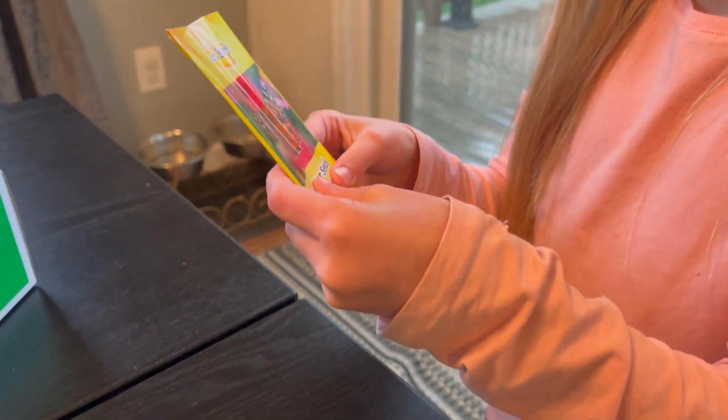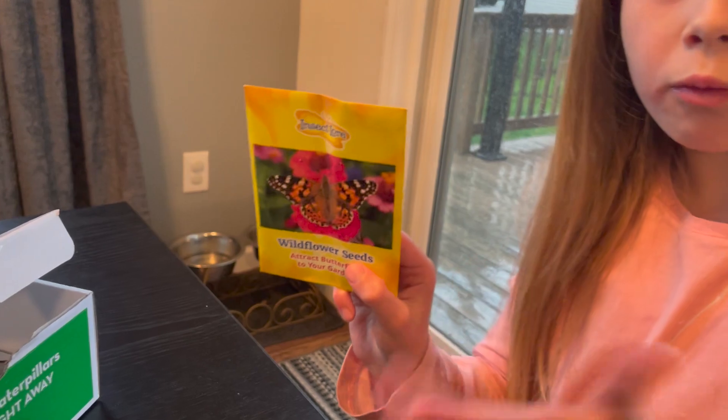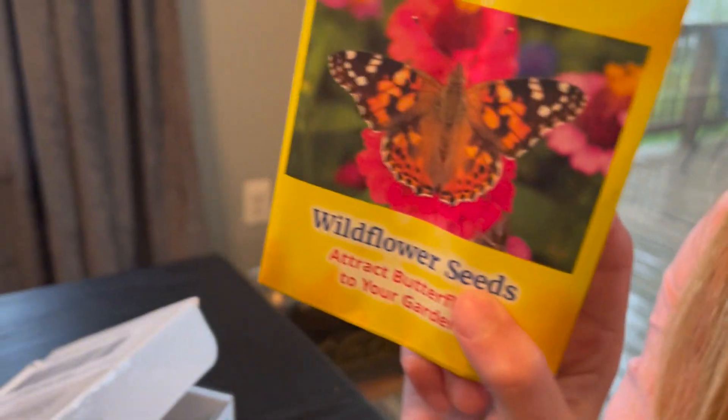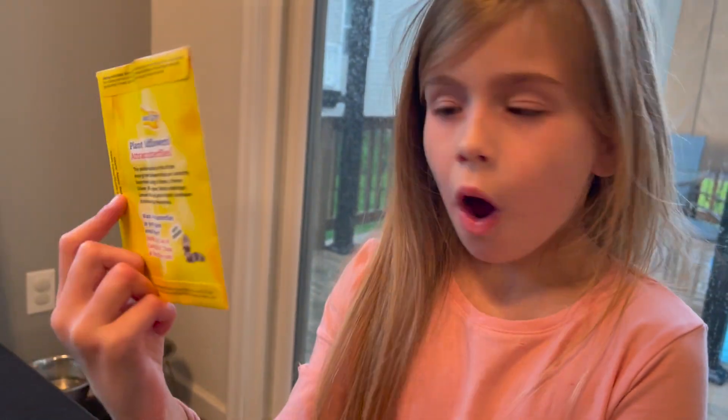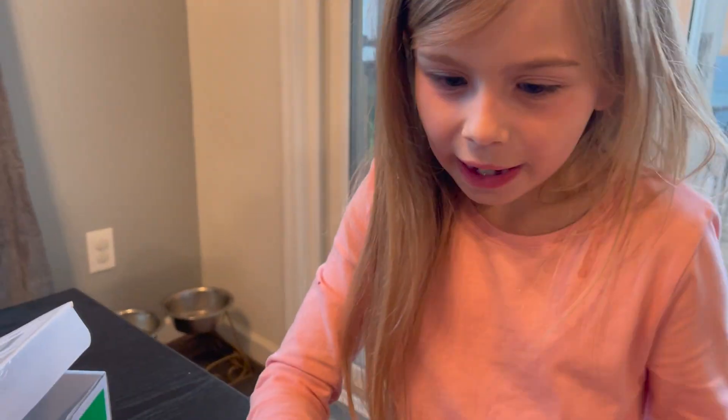What is this? Show Mommy. It's wildflower seeds, so you can grow pretty flowers that your butterflies will like. I love that. This is the box they came in.